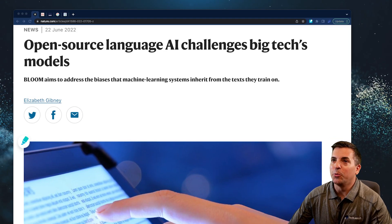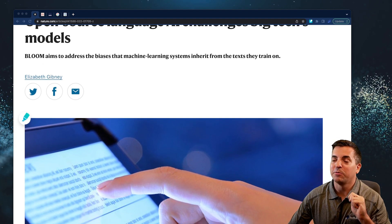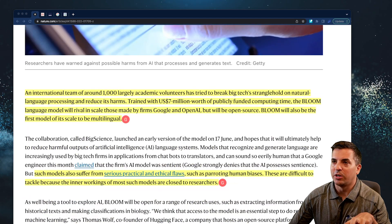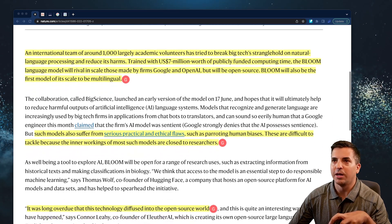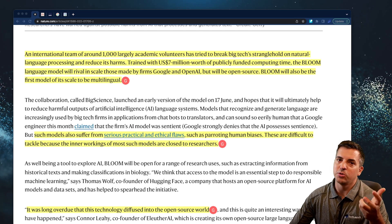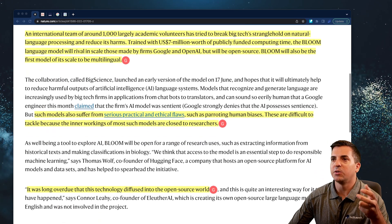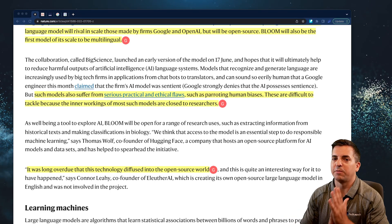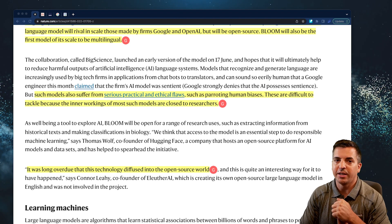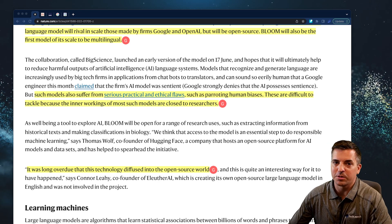Let's dive right in by talking about Bloom AI. This is an open source AI platform that has been trained with a thousand largely academic volunteers involved, over 7 million dollars worth of compute time going into this language model that is going to ideally rival Google and OpenAI, but be open source. One of the main tenets behind this platform is that it will ideally fight against some of the serious practical and ethical flaws that some of the corporate-based and private AI platforms may have.